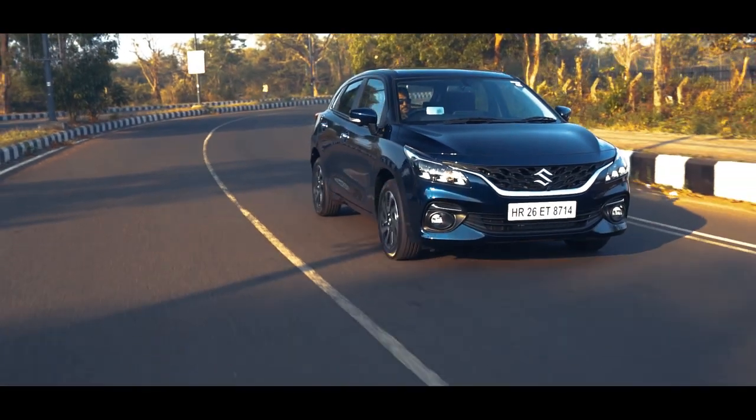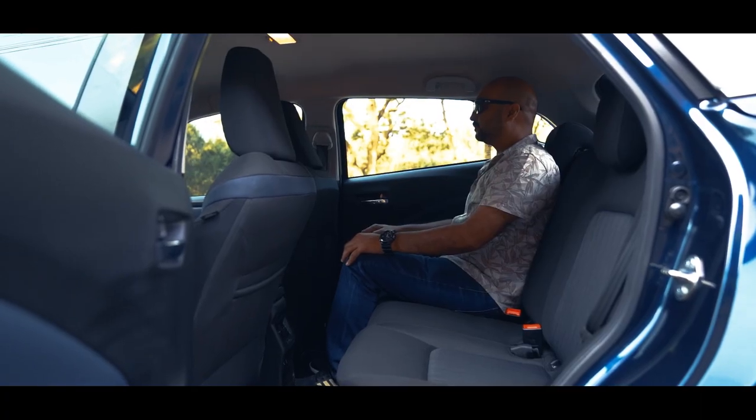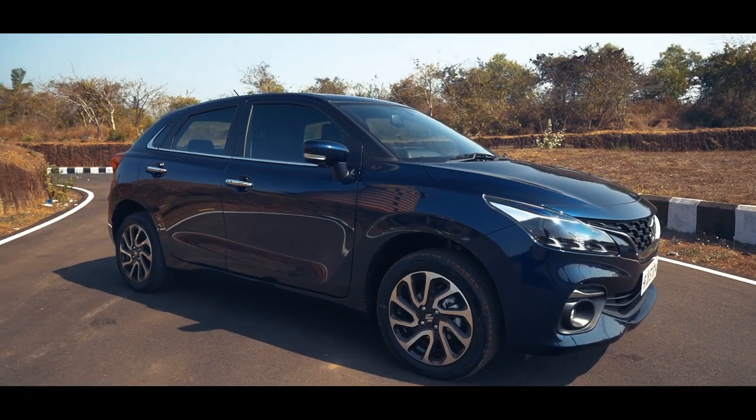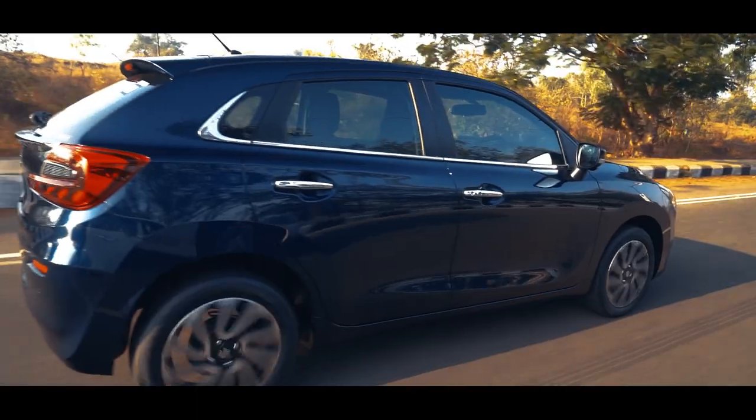It still misses out on some features like wireless phone charging and even a sunroof. Surprisingly, there's no rear middle seat headrest either. But it's good to see six airbags now available on the top two Zeta and Alpha variants, along with other safety features like Hill Hold in the AMT version and ESP.